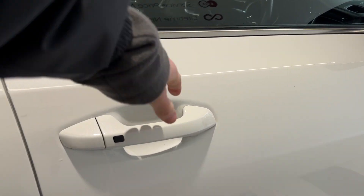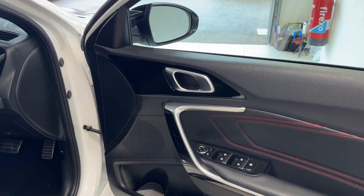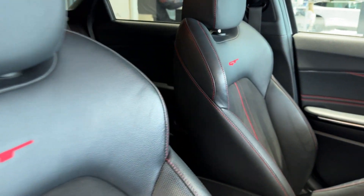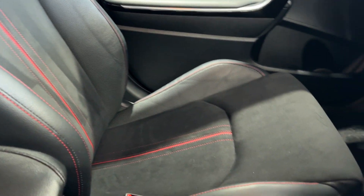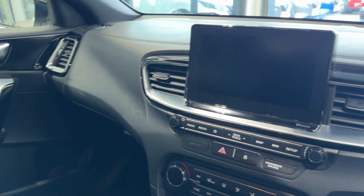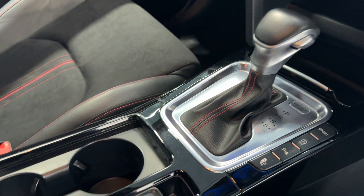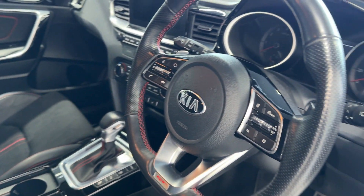Let's take a look in the front. Inside we have heated front seats. Here we have the infotainment screen, climate controls, heated seat buttons, drive selector, electronic handbrake, and a heated leather steering wheel.